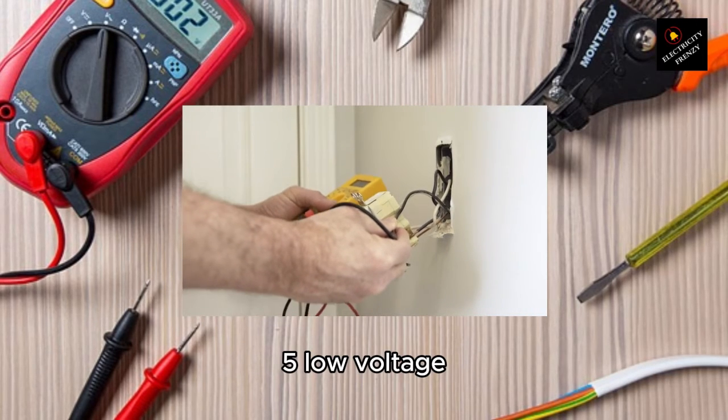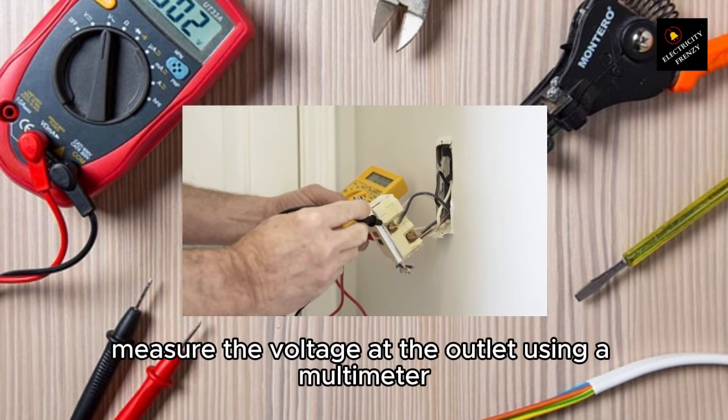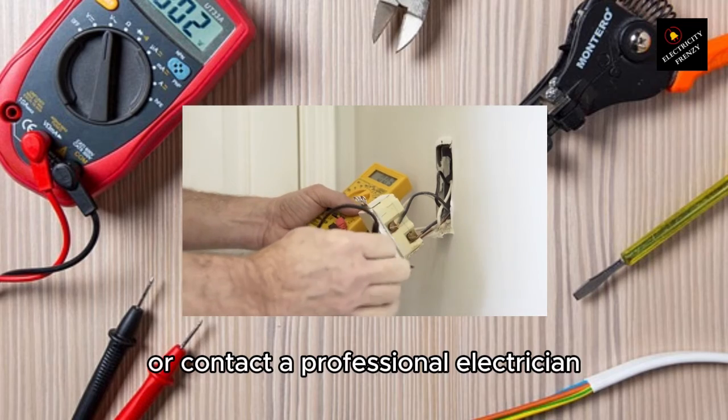5. Low voltage. To diagnose low voltage issues, follow these steps. A. Measure the voltage at the outlet using a multimeter, or contact a professional electrician to perform the measurement.